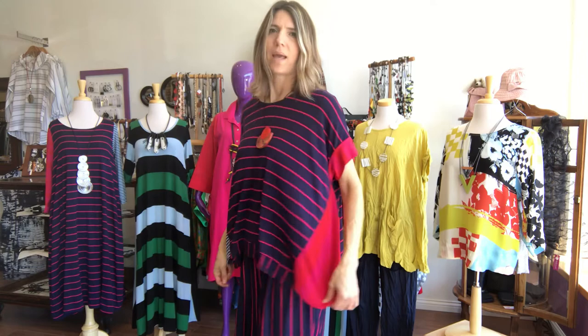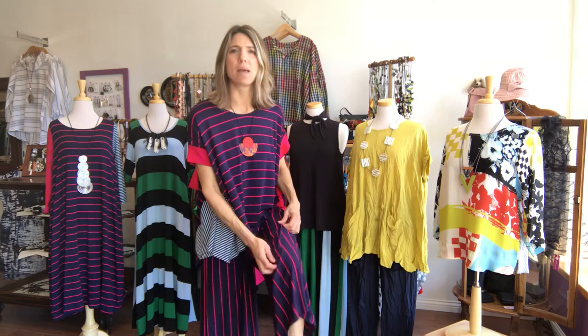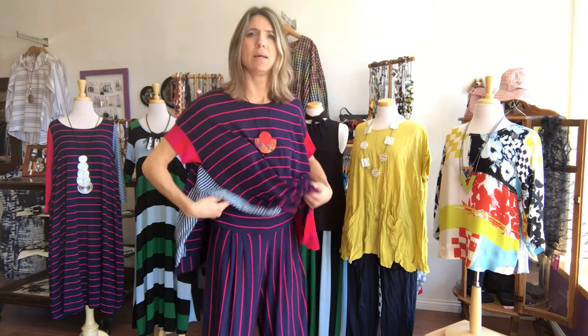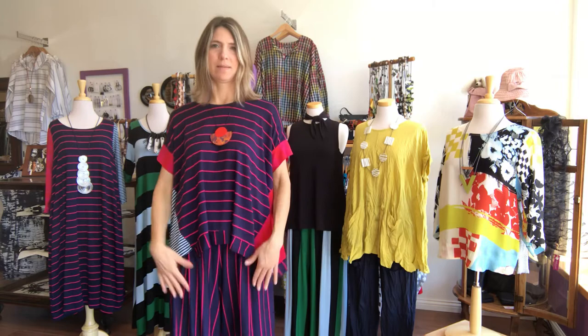I'm pairing it with the pant of the same fabric — the stripe. It's a crop pant with a nice yoke on it, elastic waist, and there are some pleats up on the leg to give it fullness at the hemline. And then this is my favorite necklace — one of my favorite people has one just like it, so we're going to give kudos to her too.